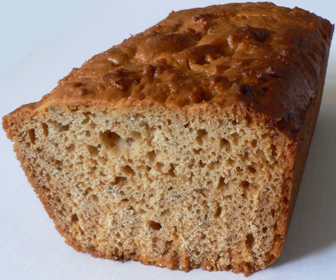Pain d'épices or pain d'épice is a French cake or quick bread. Its ingredients, according to Le Dictionnaire de l'Académie Française, were rye flour, honey and spices.